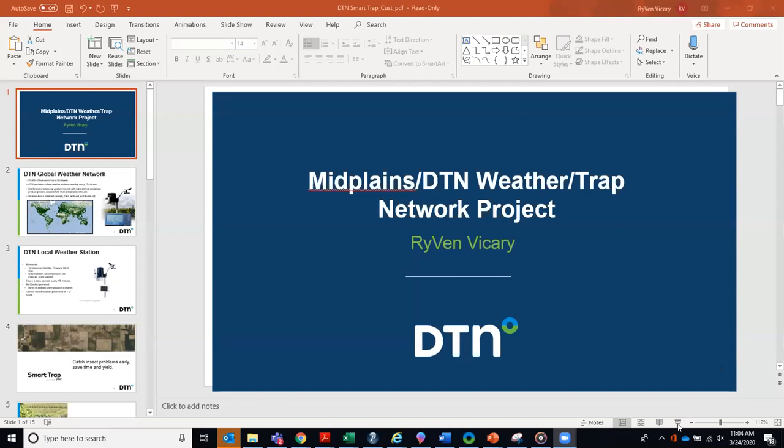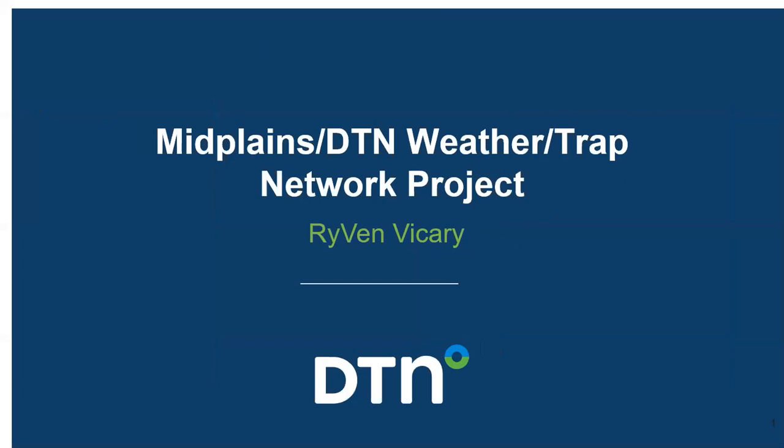We'll go ahead and get started. As mentioned, DTN is working with Mid Plains to get a network of traps and weather stations out there. This data will push into tools that give you the ability to make decisions in the field to help increase yields and decrease the cost of inputs and chemicals during the season.